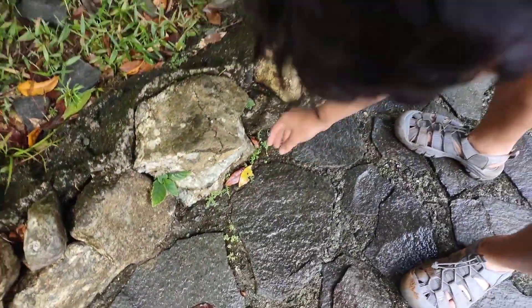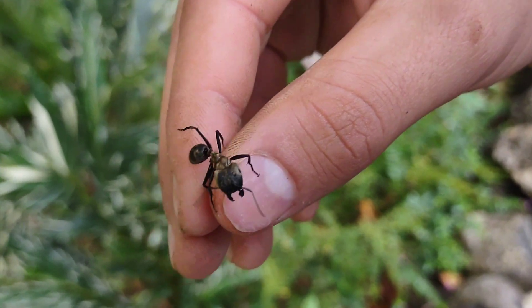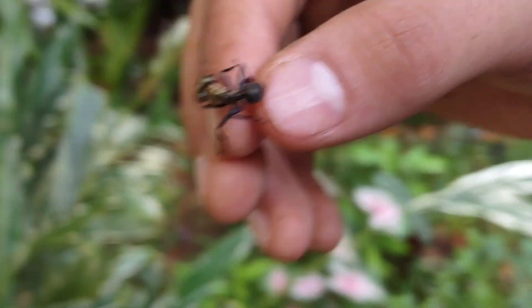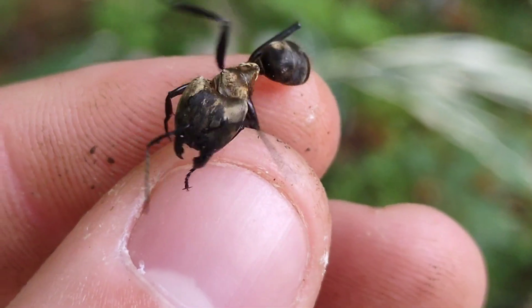We got one — a Camponotus sericea ventris major. It's huge. That thing is ginormous, way bigger than I was expecting. And it did that thing with a full gaster too. Now all we've got to find is a queen.